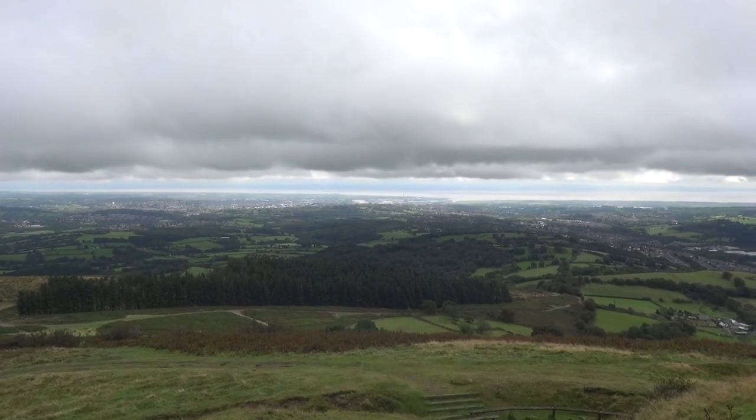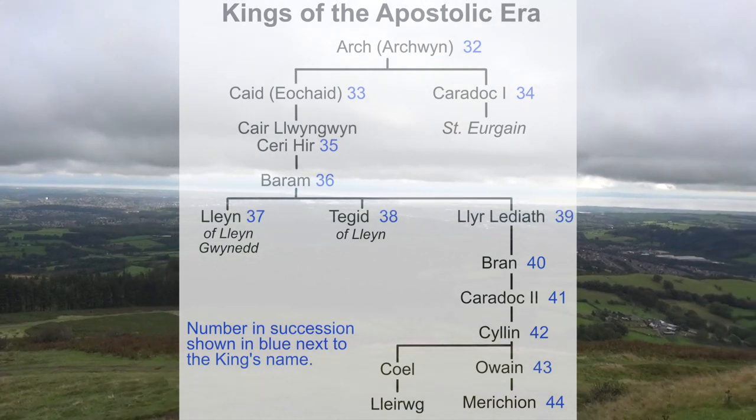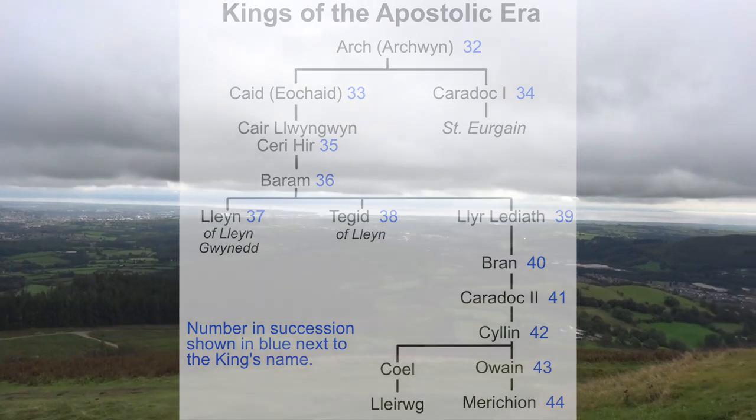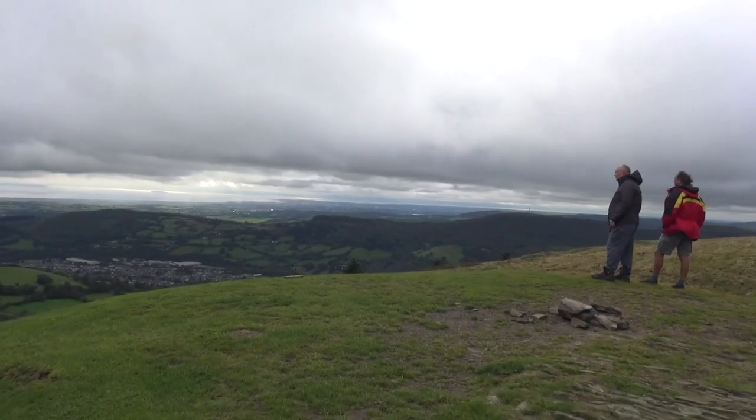Look at those views right across there — you can see that's the Severn Estuary. Now you'll notice Barlum is the 36th King of Britain. He followed — who is Ap Keri — which doesn't necessarily mean son, it means successor to. He's probably his nephew.